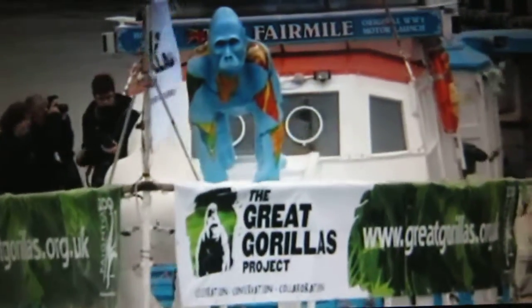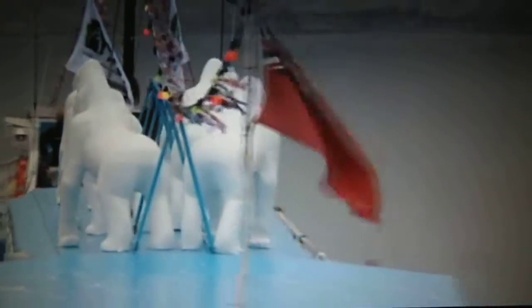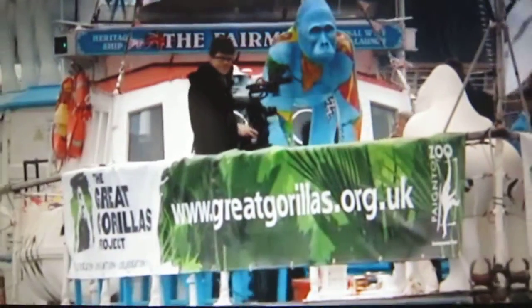These statues will eventually be placed around Torbay and Exeter, raising awareness of Paignton Zoo and funds for gorilla conservation.